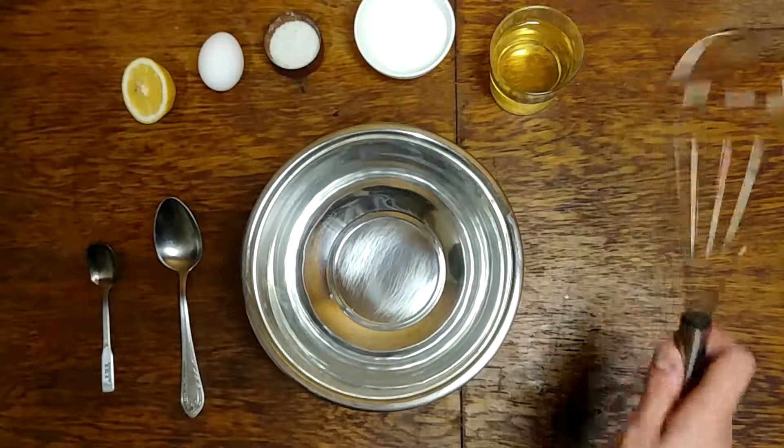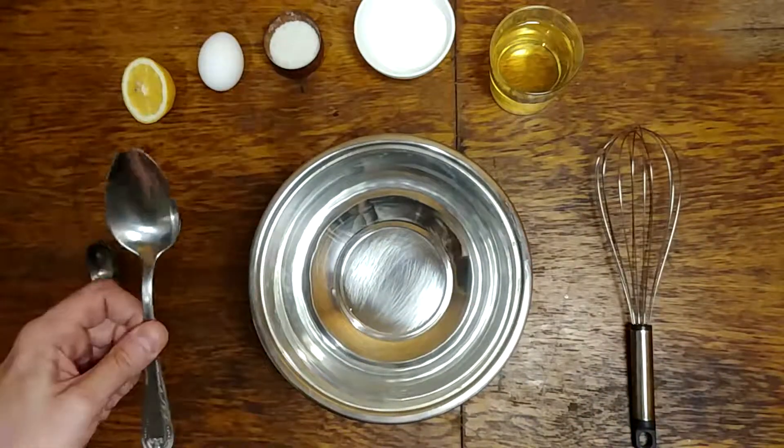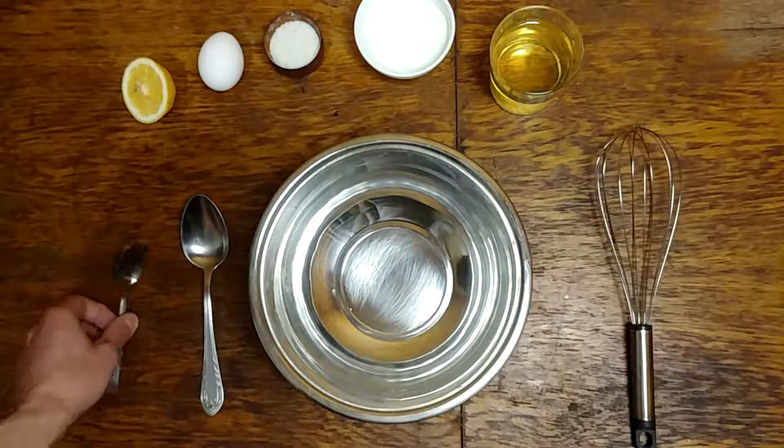Of course, we need a whisk, a mixing bowl, a tablespoon, and a teaspoon.